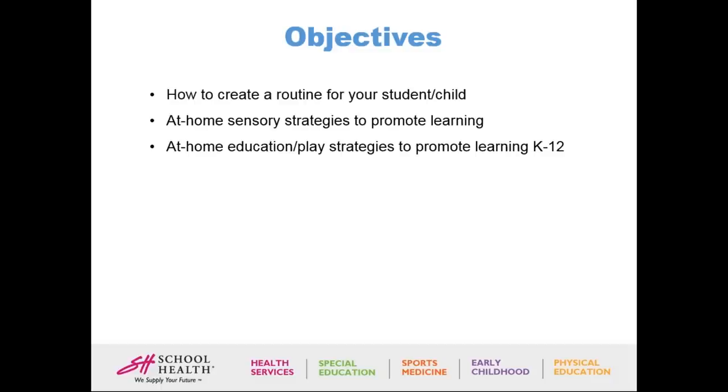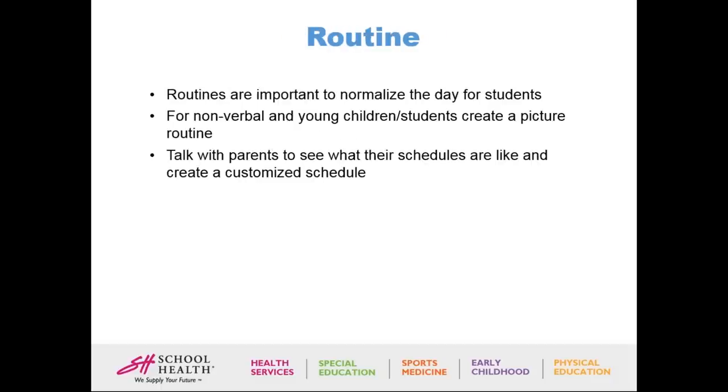For those who really want to understand why routines are important, as an occupational therapist, we really want parents to understand that this is how you normalize the day for students. For nonverbal and young children, you want to create a picture routine. You can ask your occupational therapist, speech therapist, or special ed teacher to create this picture routine — it should try to emulate the schedule of your day. This is just an example of a daily routine supported by a busy toddler.